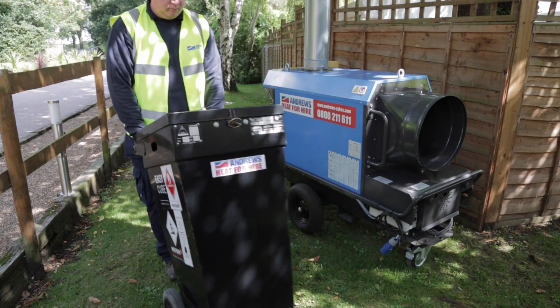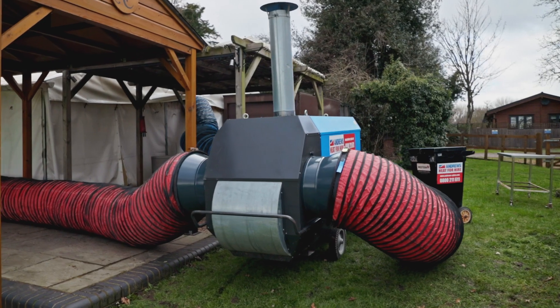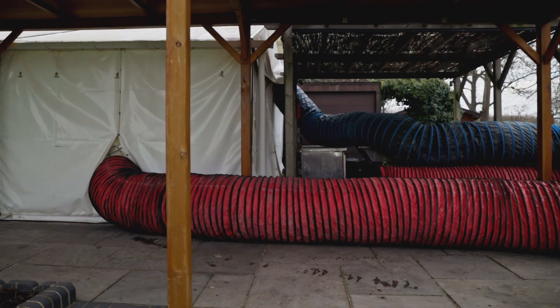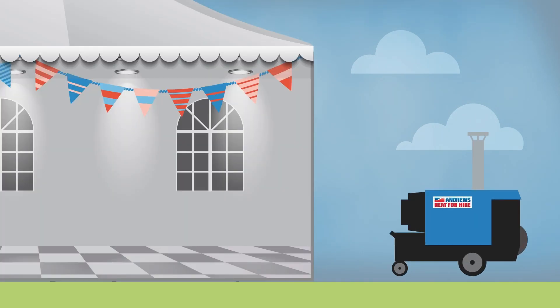The fully bunded fuel tank is then connected using quick-release hoses, and the unit is plugged into the correct power supply. With some final checks to ensure everything is secure, the unit can now be turned on, completing the installation.